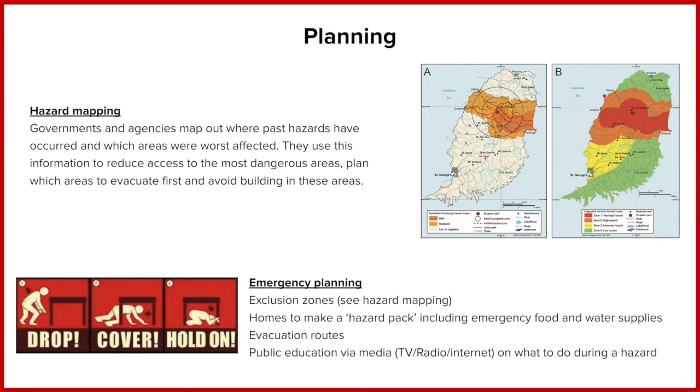Throughout this time, even without having an eruption, the government will be educating the population on what to do should an event occur. This could be over TV, radio, internet, or in schools, and will include what should I do when it erupts, what should I plan for, what's in my hazard pack, and where should I go to get help.